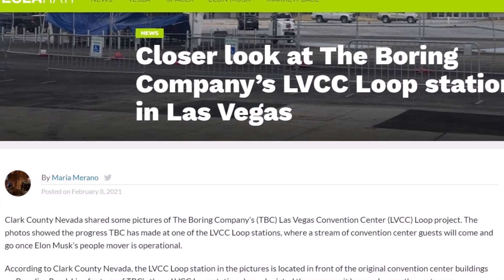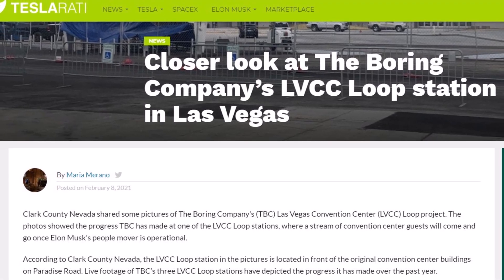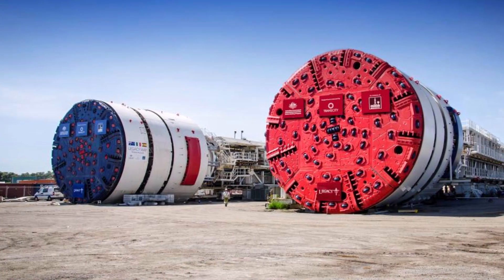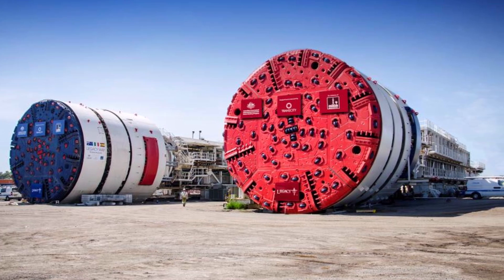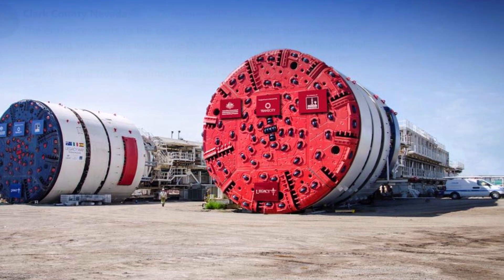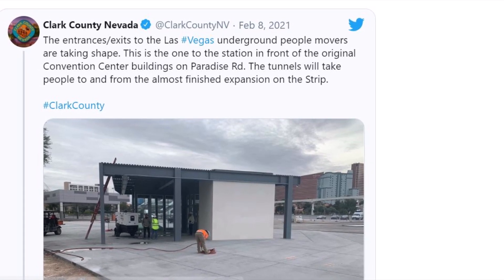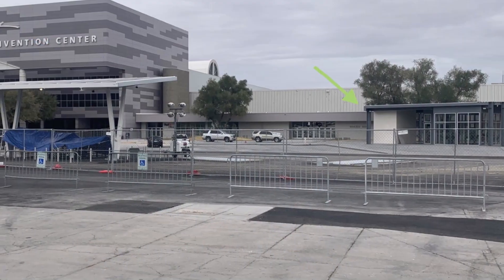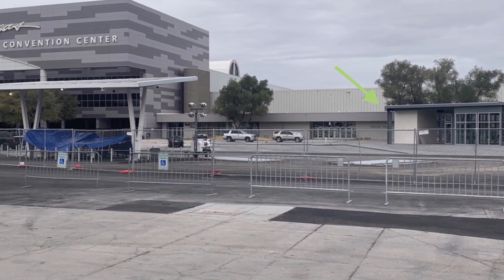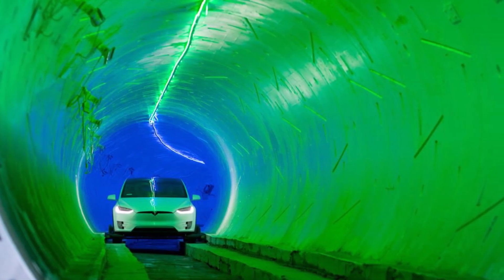The most telling footage is the constant flow of Tesla vehicles coming in and out of the LVCC loop stations. The Boring Company started ramping vehicle testing for the LVCC loop last month, and all rides along the LVCC loop will be free of charge, as per the Boring Company's agreement with the Las Vegas Convention and Visitors Authority board. The board plans to generate revenue through advertisements, sponsorships, and facility rentals, and agreed to pay the company $167,000 per month to manage and operate the LVCC loop.